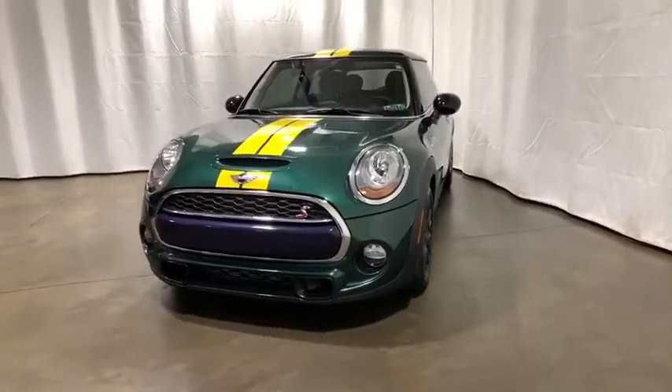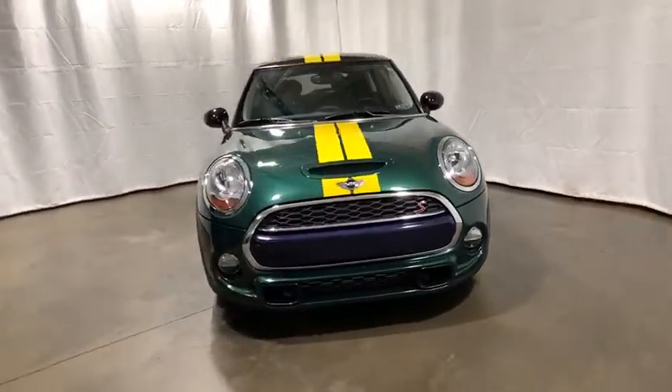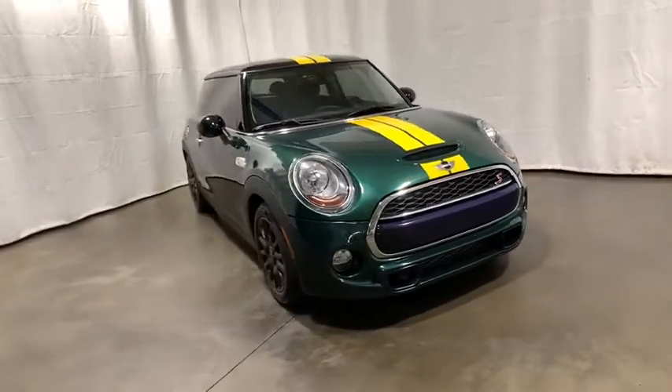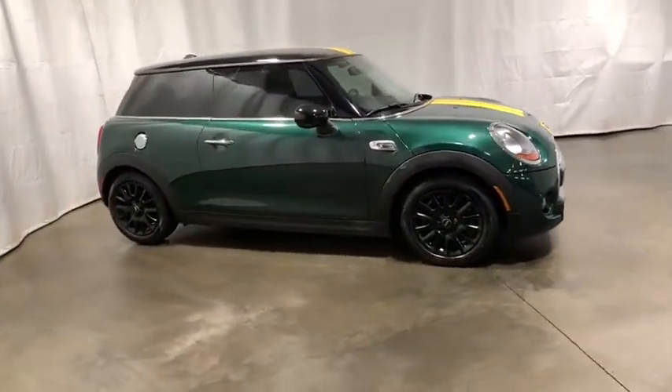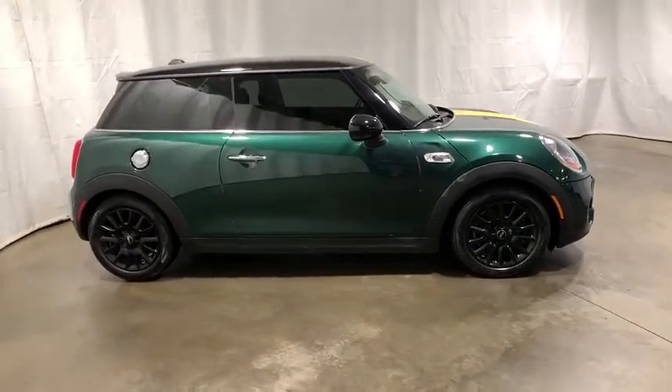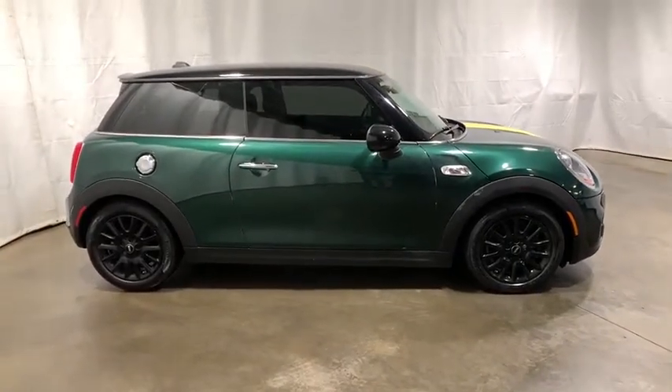You are going to love the 2017 Mini Cooper. Agile handling and quick, precise steering make the Mini Cooper lots of fun to drive. The cabin is roomy with plenty of front leg room. This vehicle has less than 15,000 miles.